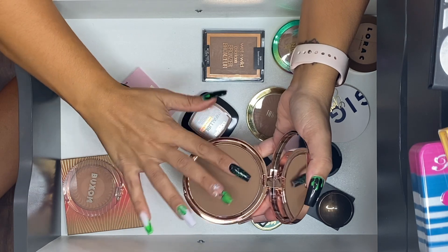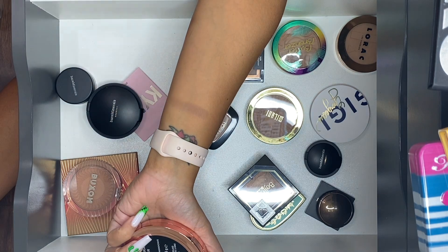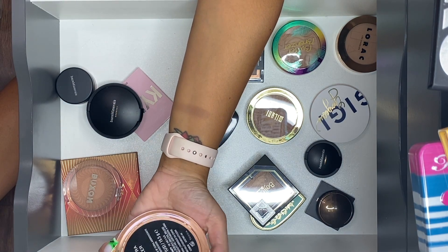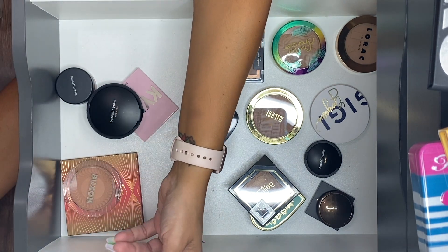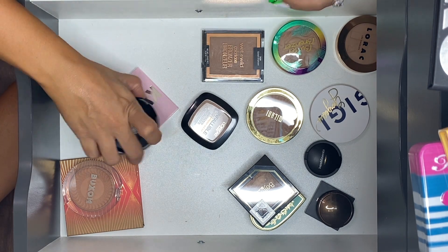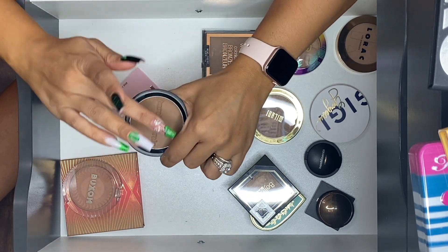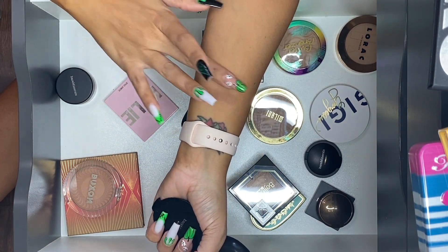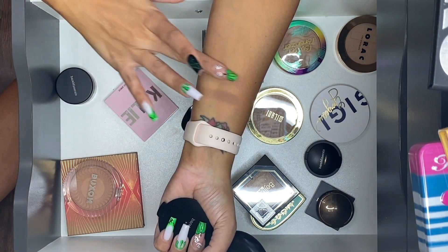Revolution D-Matte Bronzer in the shade Light — this is not light by any means; it is deep, deep, deep. Even for me I have to be very careful with this one. Bare Minerals Bronzer in Faux Tan — I am not going to let go of this guy; I'm definitely keeping it.